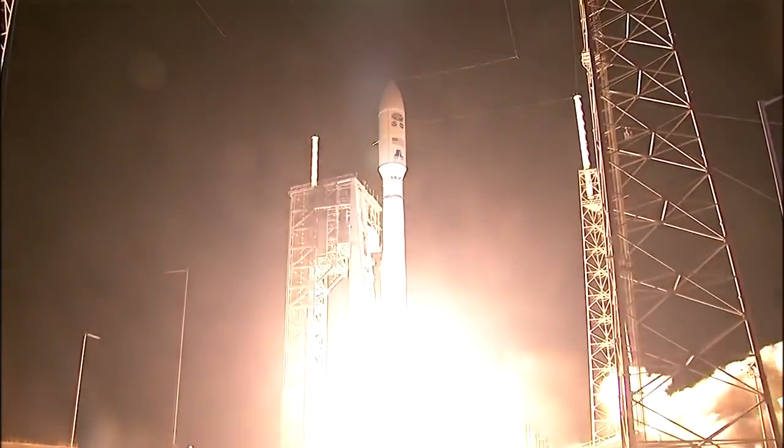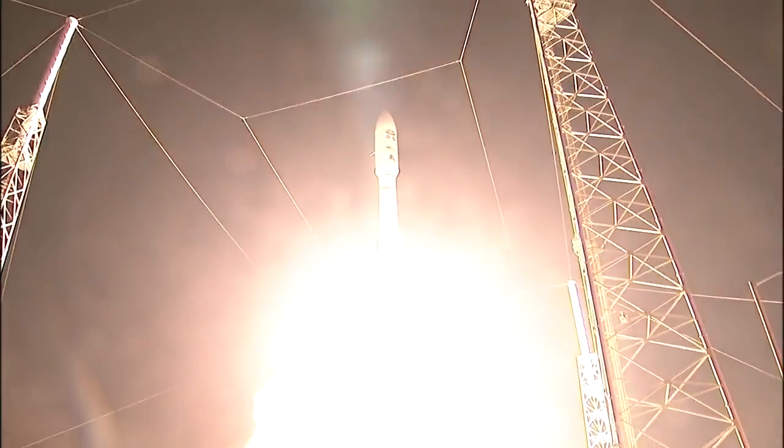And liftoff of NOAA's GOES-R. America's most advanced weather eye in the sky, elevating environmental intelligence to new heights and saving lives.